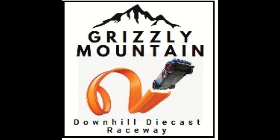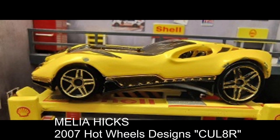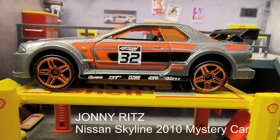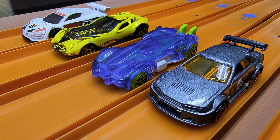Hey, it's Mr. Johns — welcome back to Grizzly Mountain Downhill Diecast Raceway! It's another season. Meet our drivers for this four-track downhill battle: Malia Hicks driving 'See You Later' from the 2007 Hot Wheels Designs Series; Wyatt Stevens driving a Renault Sport from the 2022 Motorsports Five Pack; Johnny Ritz driving a Nissan Skyline from the 2010 Mystery Car Series; and Braxton Jensen driving 'Slide Kick' from the 2023 X Racers Five Pack.